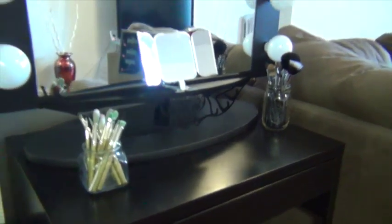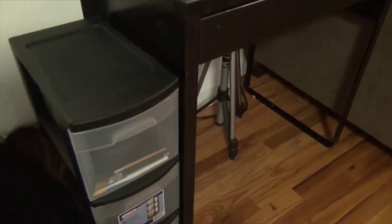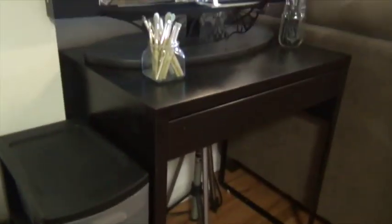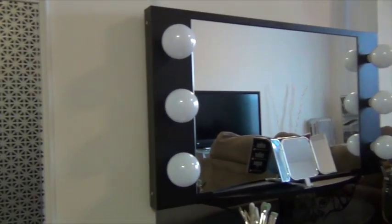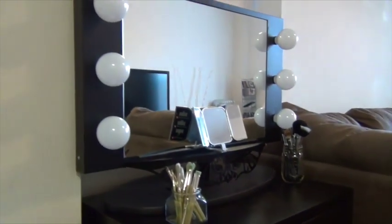I just wanted to show you guys that you can have a beauty section without breaking the bank. You just pick one little corner somewhere — maybe where you have shoes or something you're not using — and create a little section. Get a small desk, make sure you measure the size, and you can get it from IKEA, Target, or online. I'll have a link below where I got the mirror from — it's a very popular mirror. You measure it to the desk, buy this little compartment, and you have your own personal beauty section.